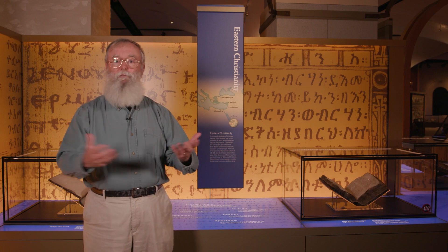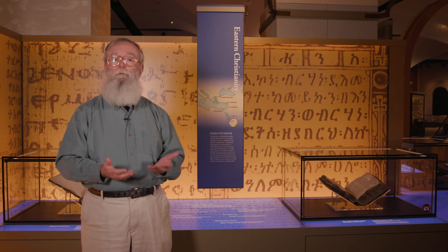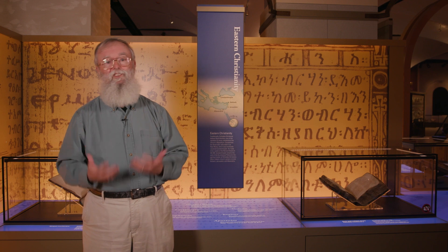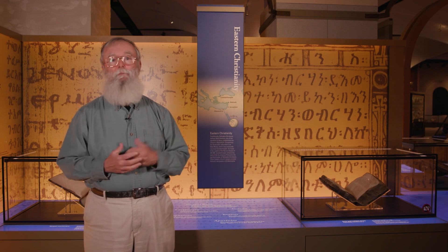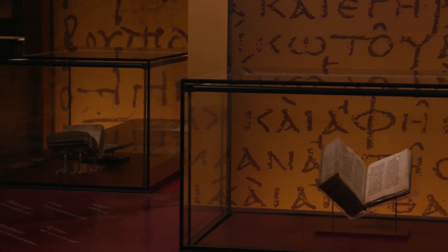Together they have provided us with a series of artifacts including manuscripts, liturgical objects, and a beautiful new mosaic which will help us to see the influence of the Byzantine Church on the transmission of the biblical text from ancient times to the present. I'll begin with the manuscripts because, let's face it, that's what I do.